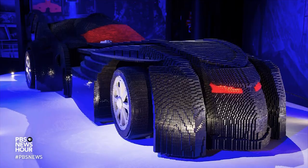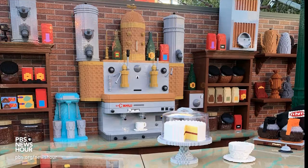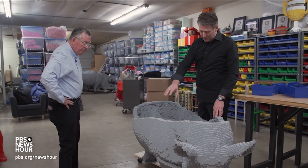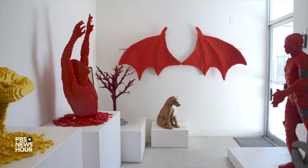From life-size Batmobiles to recreating the Central Perk set for the 25th anniversary of the TV series Friends, he only accepts commissions he finds artistically challenging, which excludes buildings or anything controversial, like political figures.